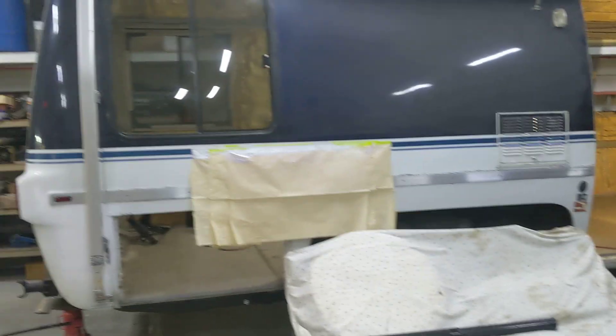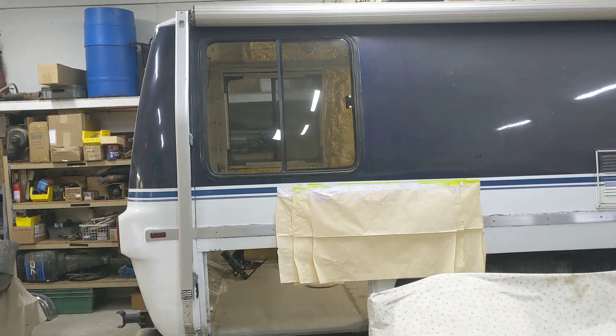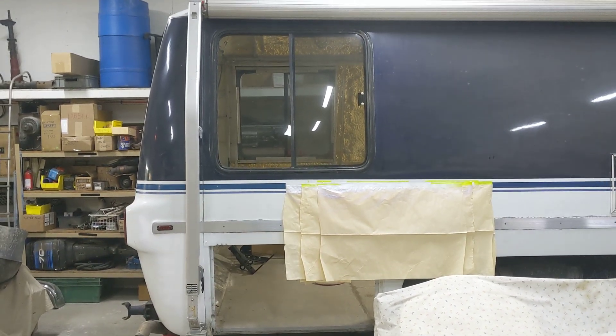It might be my fault for having it apart so long — raising the body and doing all I did without having those windshields and the rear hatch on to help hold shape. But hey, that's the gist of doing something like this. You guys have any questions, give me a call. Thanks. Bye.